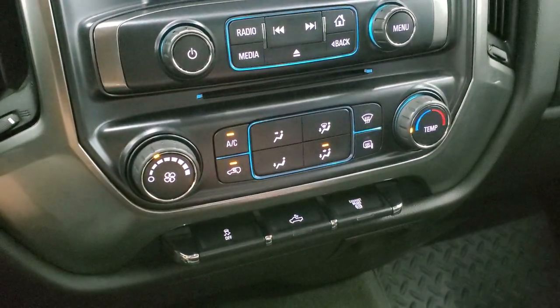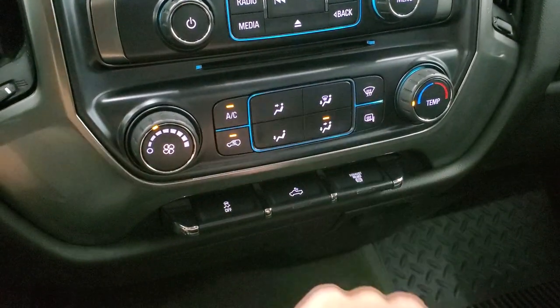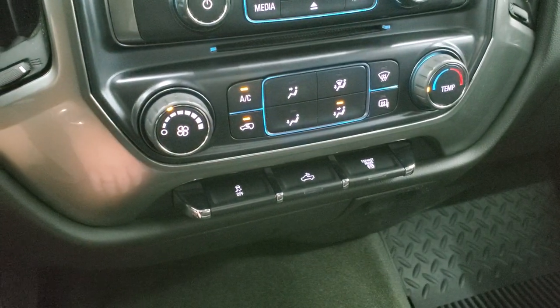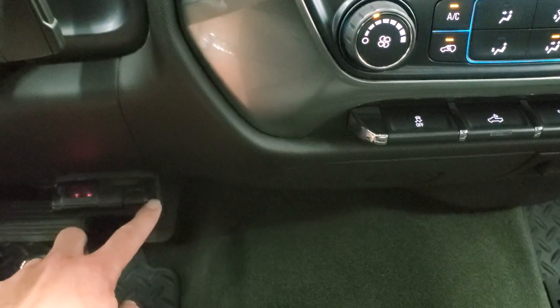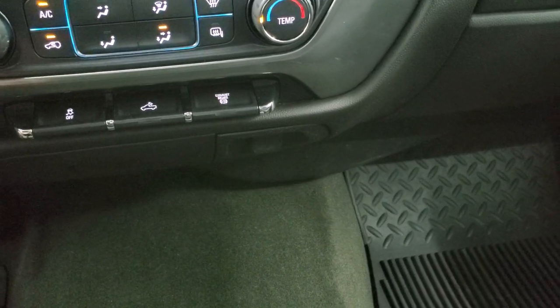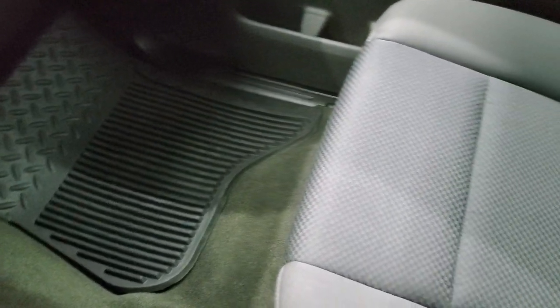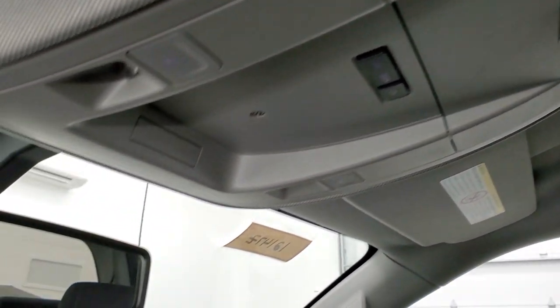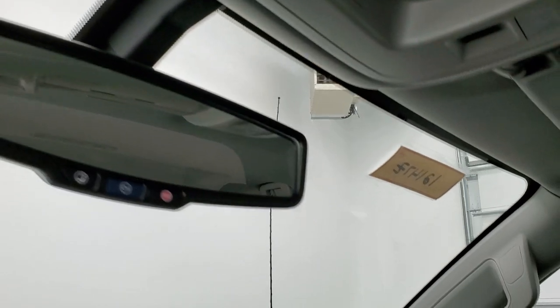This one does have a CD player. Climate controls are down here. It does have heated outside mirrors, stability control, controls for your cargo lamps, and a switch for your exhaust brake. It does have an aftermarket electric brake controller that does work. Down here you do get a 12-volt power point. The carpeting and passenger side floor mat are in excellent shape — no rips or tears. This truck smells very clean inside; I don't think it's ever been smoked in. The headliner is in great condition as well. Up here you get map lights, OnStar, and SOS capabilities in the rear-view mirror.